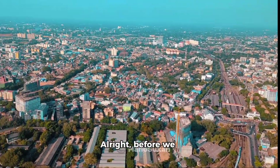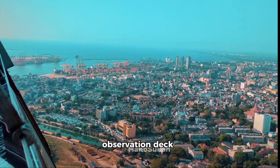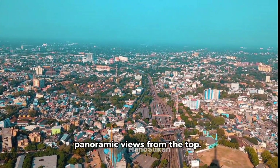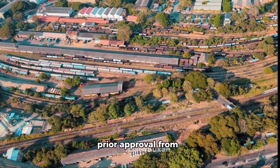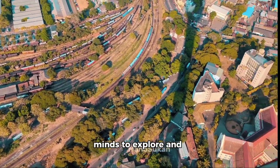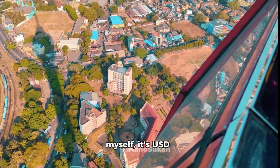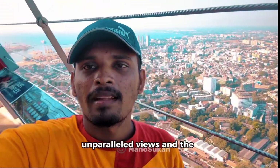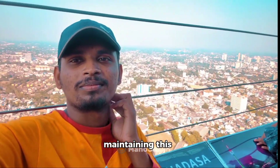Before we head inside, let's talk about tickets. For Sri Lankan viewers, adult access to the observation deck comes at a very reasonable LKR 500, granting you breathtaking panoramic views from the top. Students can enjoy a discounted pass for LKR 200, though they'll need prior approval from the Lotus Tower management — a fantastic initiative encouraging young minds to explore Sri Lanka's iconic landmarks. For international visitors, it's USD 20 for observation deck access. Trust me, the unparalleled views and experience are definitely worth it, and a portion of your ticket fee goes towards maintaining this national treasure.